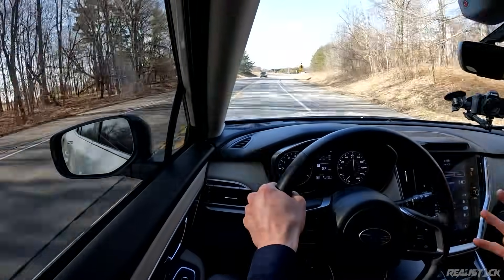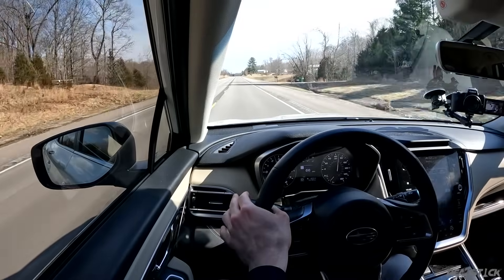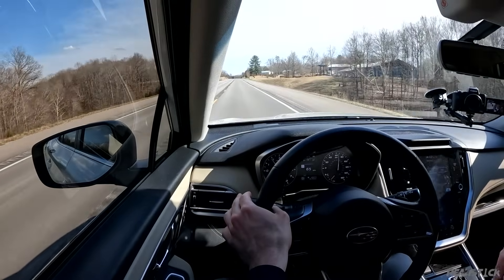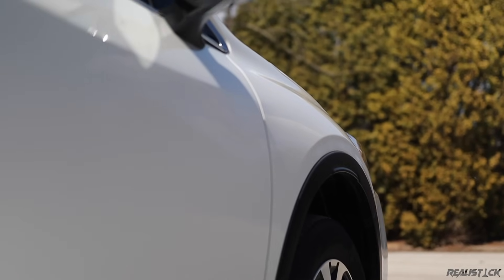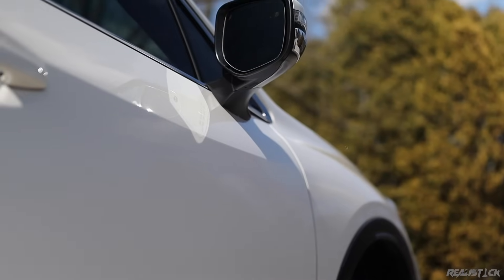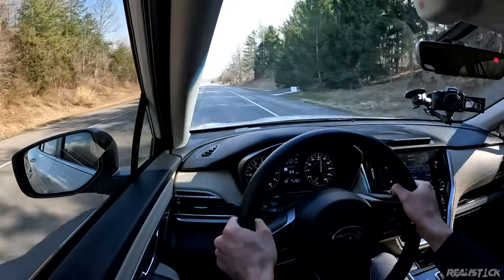Where you really feel the advantage of this engine is in passing power. Off the line it's not super aggressive, but it's like a slingshot from there. It takes just a little bit to get into its power band — the lagginess is a mixture of the CVT getting situated and the turbo spooling up — but it doesn't take long to really put the power down, picking up quite nicely even without serious throttle input.